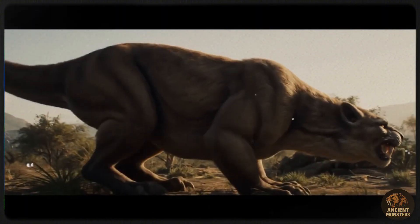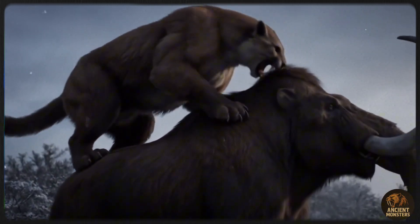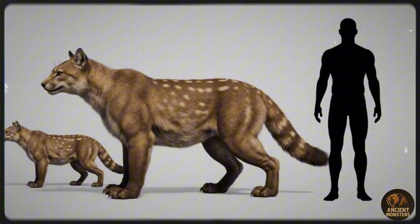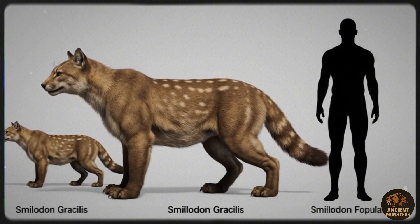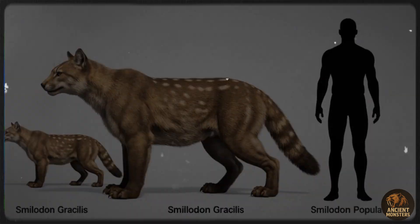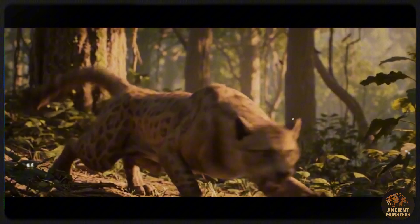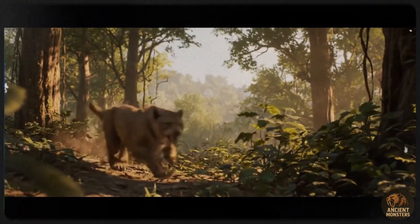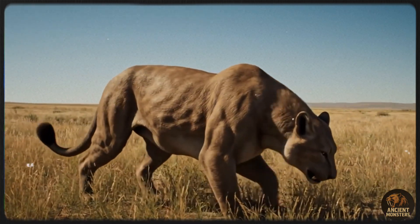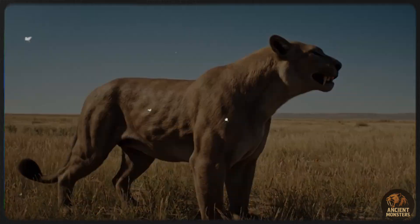There were three Smilodon species: Gracilis, Fatalis, and Populator. Gracilis, the oldest, popped up in North America 2.5 million years ago, about jaguar-sized. Fatalis, around 1.5 million years ago, was lion-sized but heavier at 620 pounds. Populator, the youngest, was a beast at 1,040 pounds — think medium polar bear. All three were huge, with low sexual dimorphism, meaning males and females were similarly massive. In their niche, these cats ruled as apex predators.